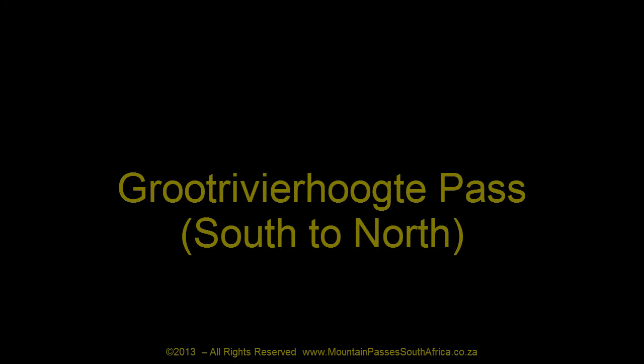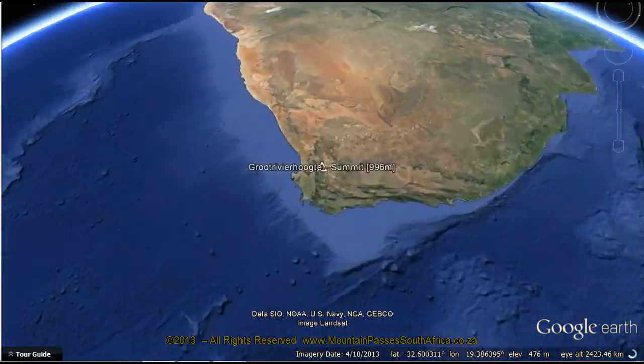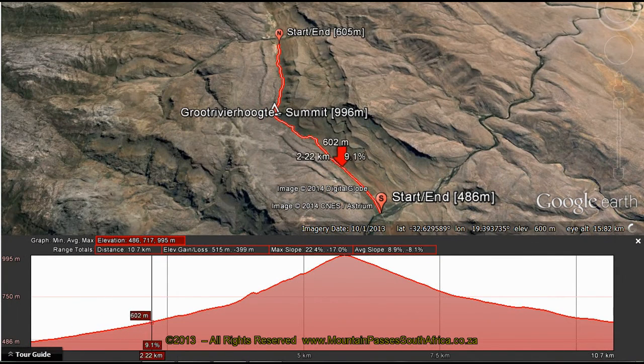This impressive gravel pass offers unparalleled mountain scenery, technical driving, a top-notch guest farm, a big clean river, hiking trails, mountain biking, horse riding, canoeing, and summit views that will take your breath away.